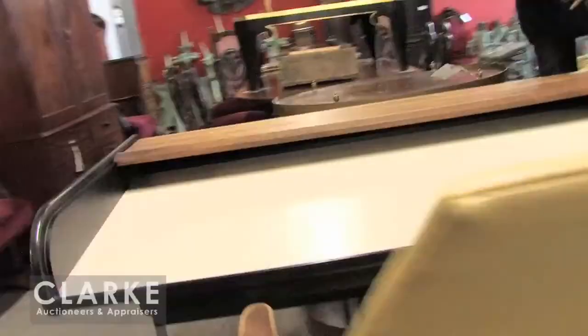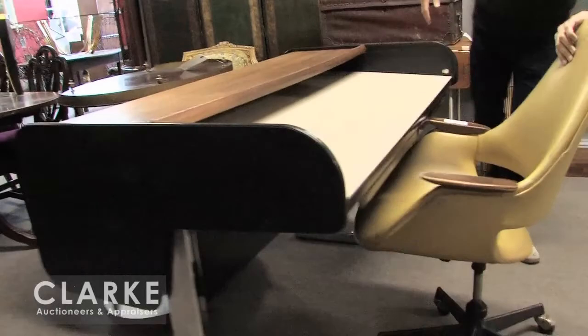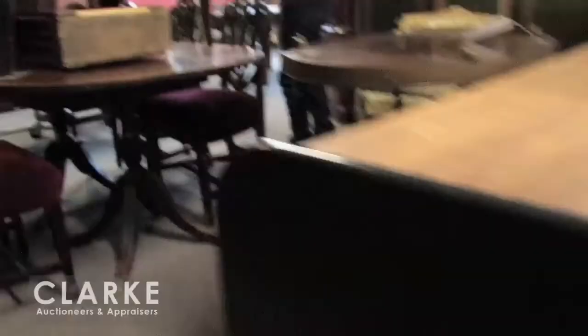Here we have another recognizable mid-century piece — a George Nelson and Associates action office desk. It has the tambour roll-top. This one's unmarked, but it has really clean chrome legs, the drawers have the original key so you can lock the side of it. Just a simple and functional George Nelson desk — something I really like and should do pretty well.